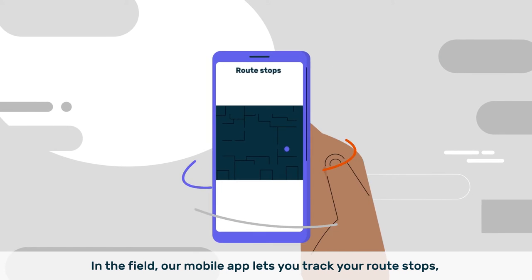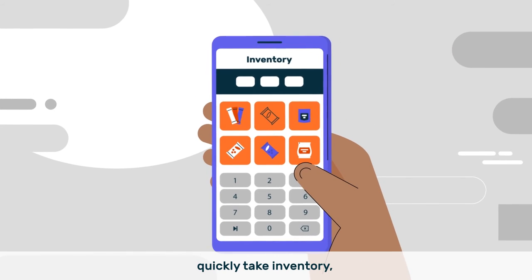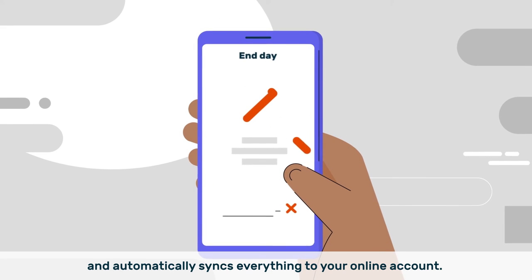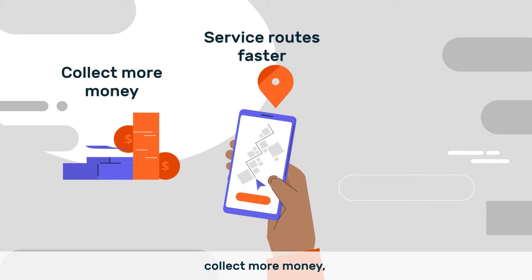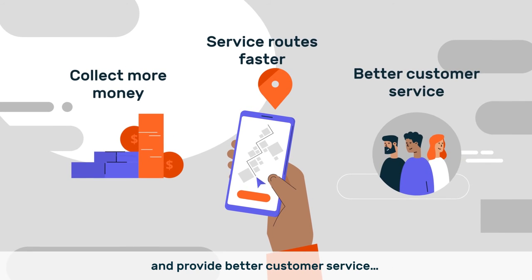In the field, our mobile app lets you track your route stops, quickly take inventory, and automatically syncs everything to your online account. So you can service your route in less time, collect more money, and provide better customer service.